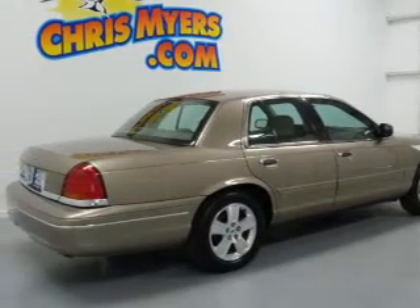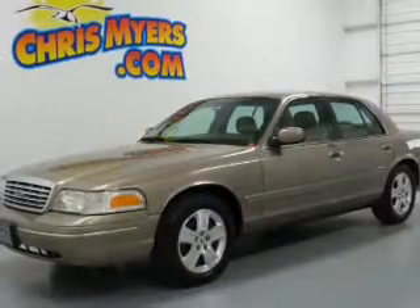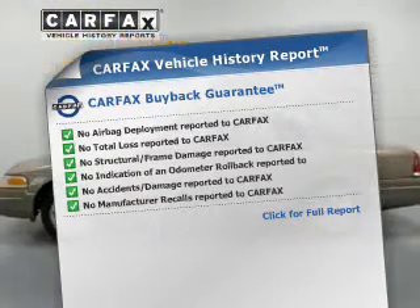The powertrain includes rear-wheel drive with a powerful 8-cylinder engine that responds smoothly to its automatic transmission. The anti-lock braking system will keep you safe on the road. This vehicle comes with a Carfax report, which reduces your buying risk by providing the vehicle's history before you purchase.